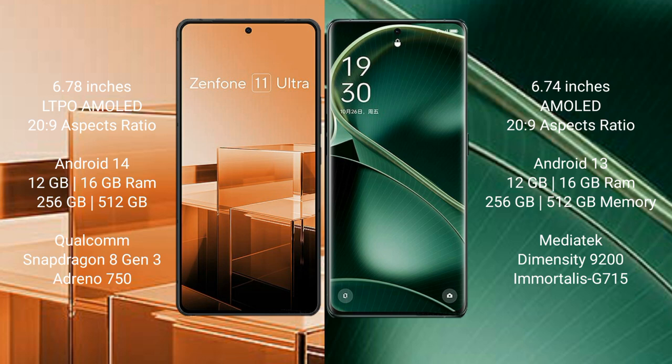Asus Zenfone 11 Ultra runs on the Android 14 operating system. Oppo Find X6 runs on the Android 13 operating system.